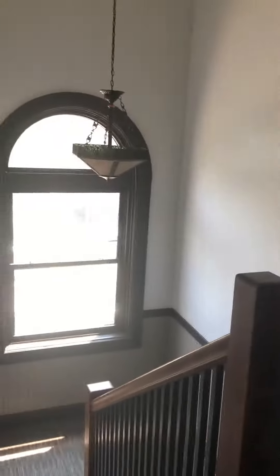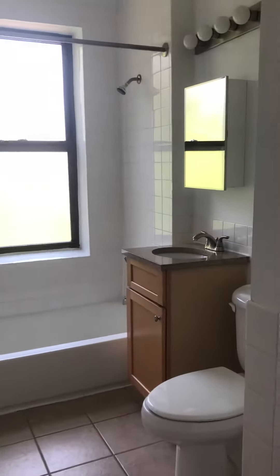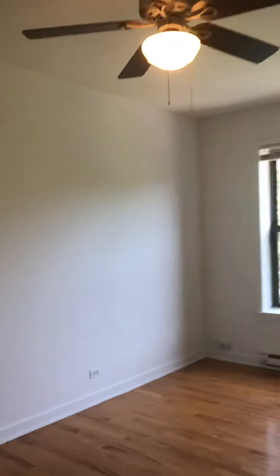There's two apartments per floor. Coat closet. Bath. The living room.